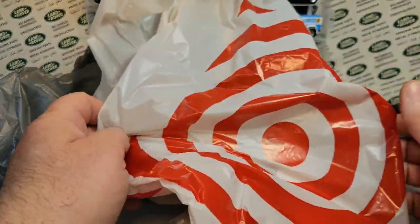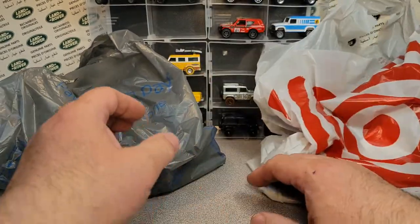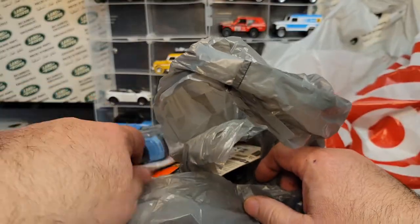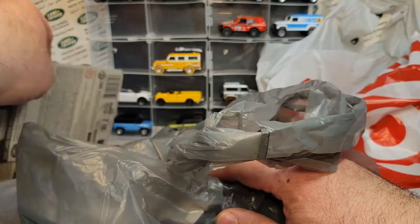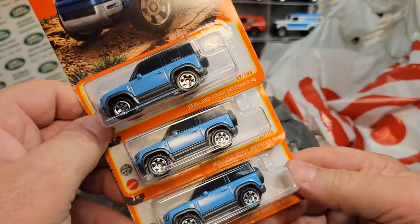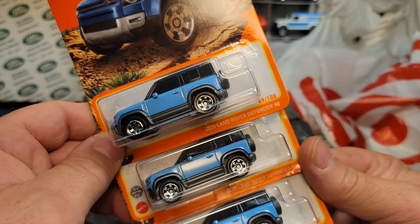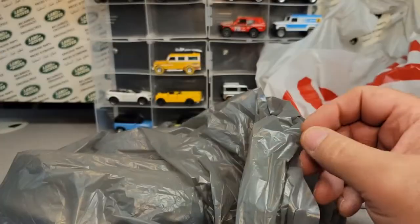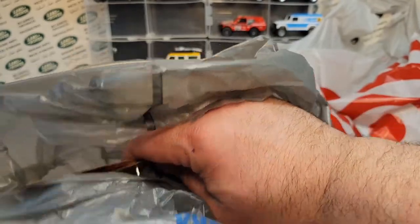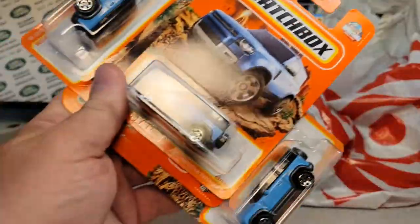So the other day I went to the 45th Annual Swap Meet in Jefferson, Wisconsin — car show, swap meet, everything. On the way, I ran into some interesting things. I went to the Walmart here, there, and abroad, and I got three of these — 2020 Land Rover Defender 90s — found one in one Walmart, and then found some more at another Walmart. Kinda cool.